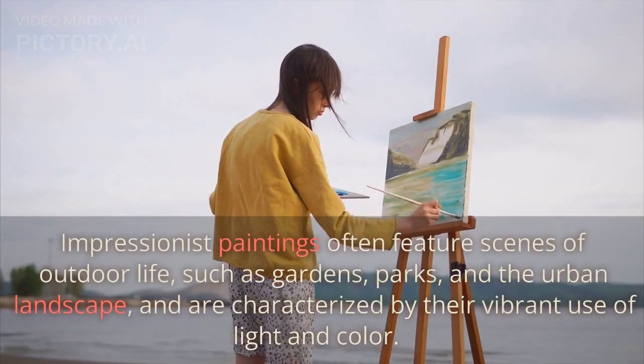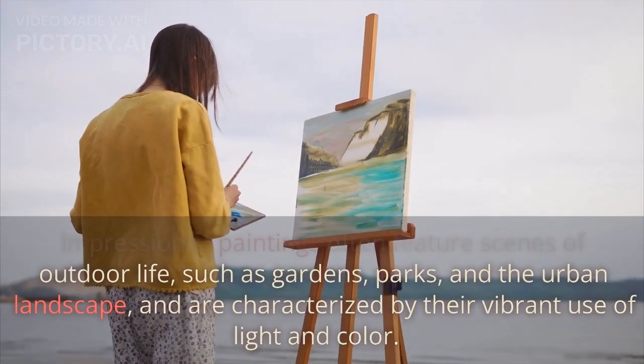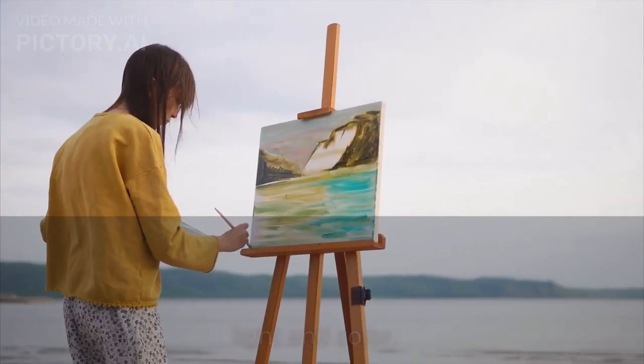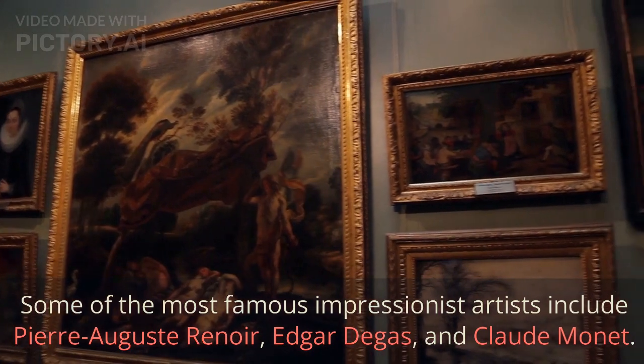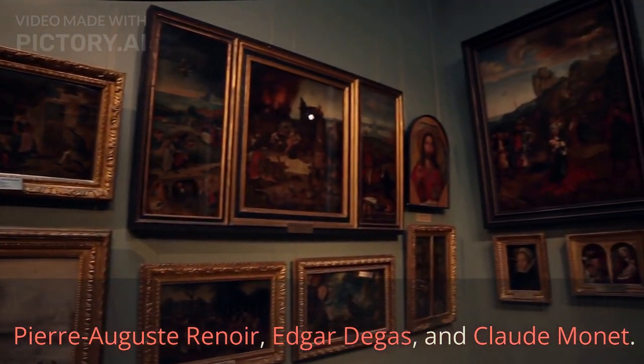Impressionist paintings often feature scenes of outdoor life, such as gardens, parks, and the urban landscape, and are characterized by their vibrant use of light and color. Some of the most famous Impressionist artists include Pierre-Auguste Renoir, Edgar Degas, and Claude Monet.